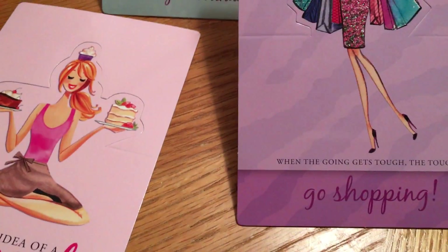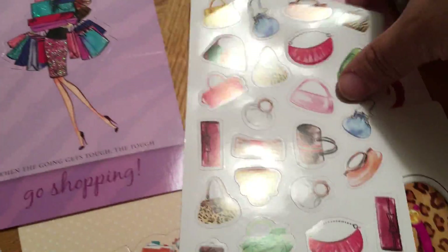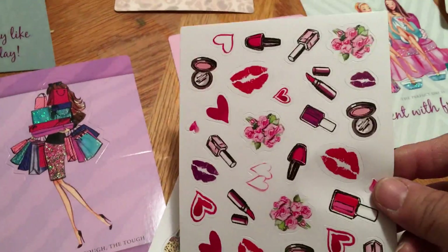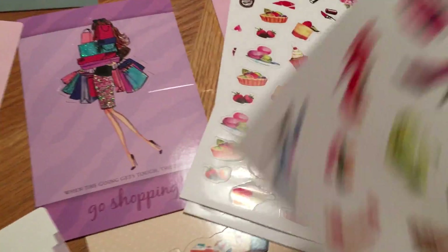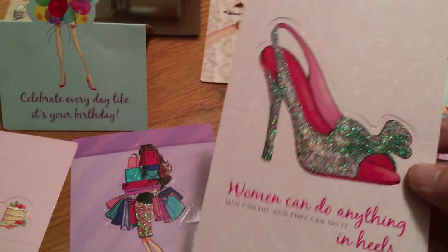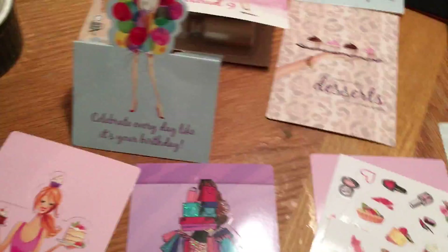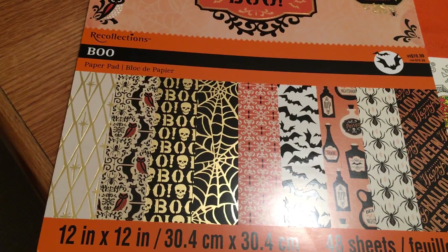'When the going gets tough, the tough go shopping' — that's right! You get all 20 cards plus these sticker sheets. The paper is not the thickest but not the thinnest either — kind of in the middle. I think they're super cute and a great deal. Just wanted to give you a heads-up on what they look like since they're sealed, so you know what you're getting before you buy.